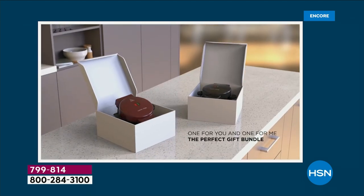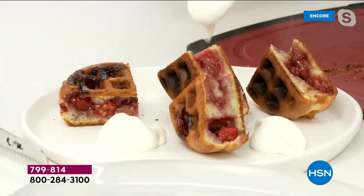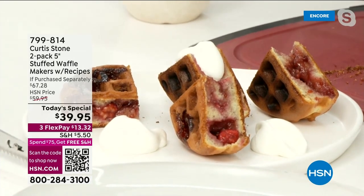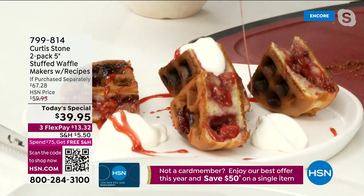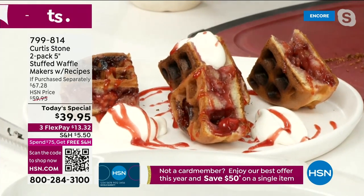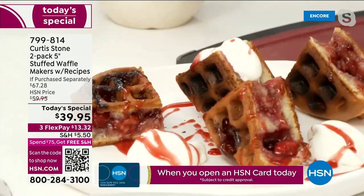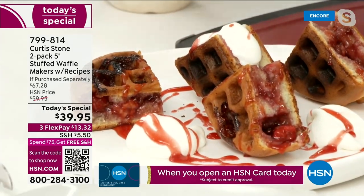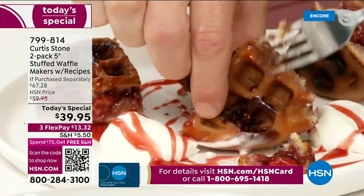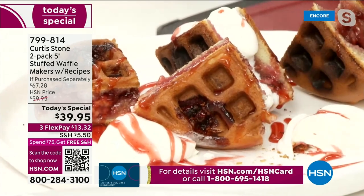Look at the raspberry waffle served with a little whipped cream dolloped over the top. Add a little raspberry sauce or powdered sugar. Eat them with your hands or a fork — and listen to that crispiness. The flavor is something else.